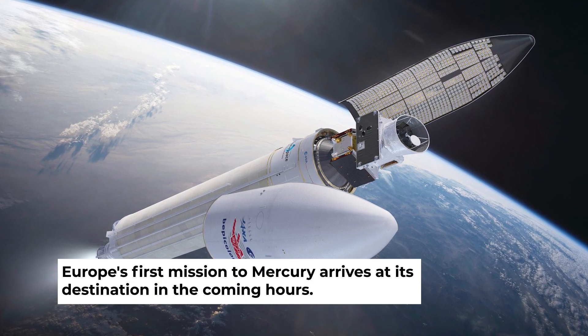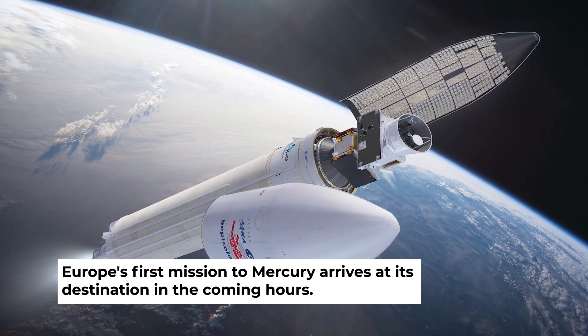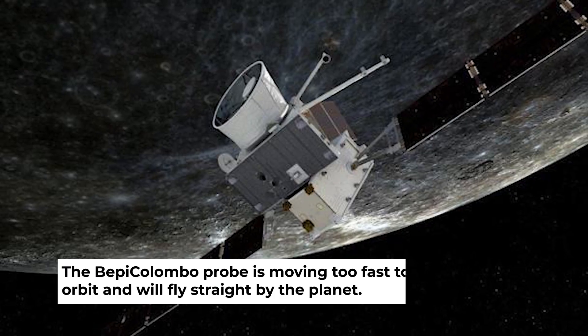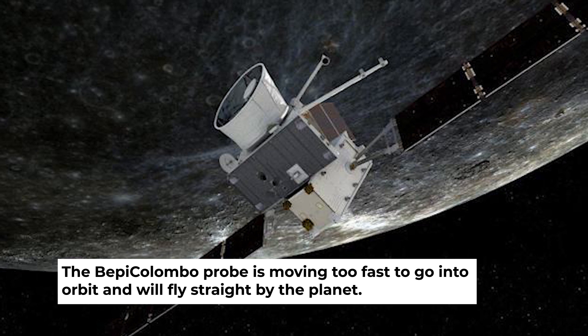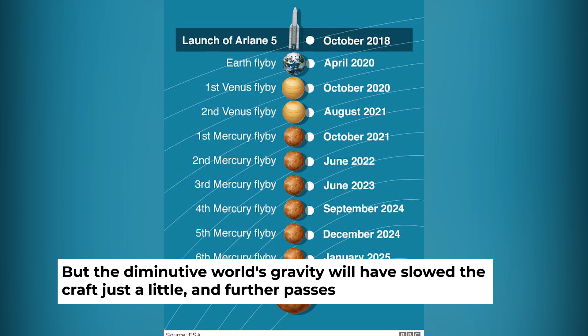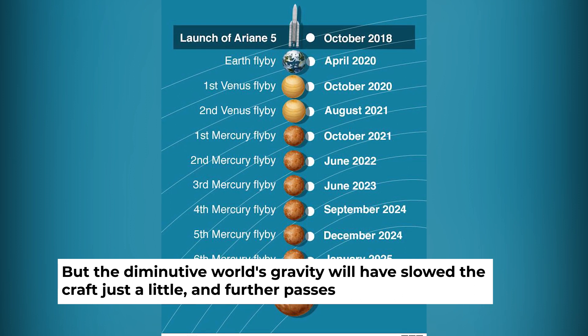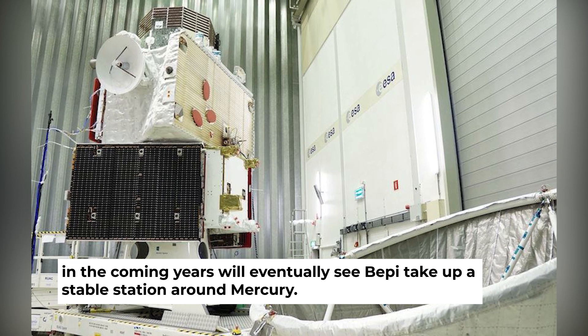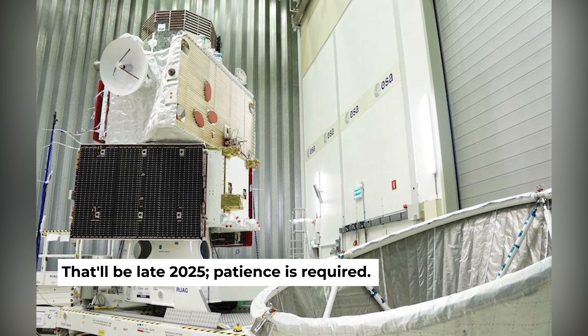Europe's first mission to Mercury arrives at its destination in the coming hours. It'll be the briefest of visits, however. The Bepi-Colombo probe is moving too fast to go into orbit and will fly straight by the planet. But the diminutive world's gravity will have slowed the craft just a little, and further passes in the coming years will eventually see Bepi take up a stable station around Mercury. That'll be late 2025.